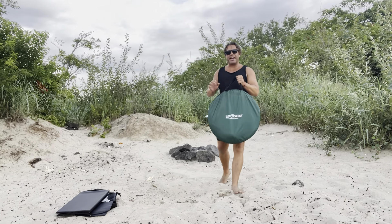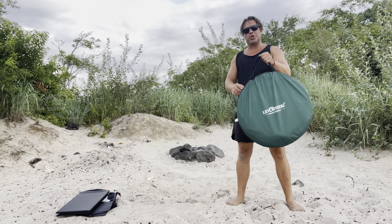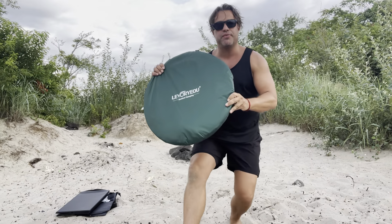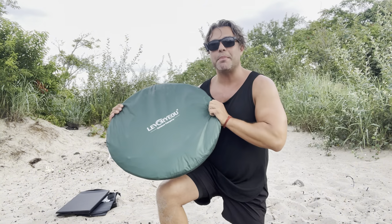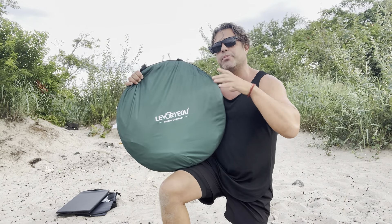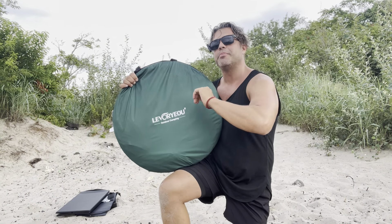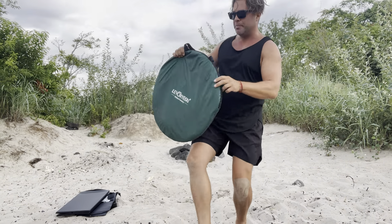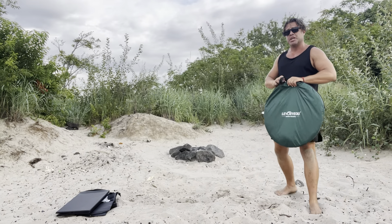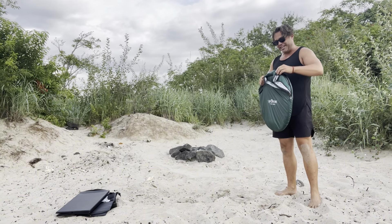Hey guys, check this out. What I have right here is a foldable camping toilet cabinet that was sent to me for evaluation purposes, but this will be my own opinion on this masterpiece. An absolutely amazing cabinet that you can easily set up when you go camping — whether you're camping on the beach, in the forest, or in the park — you're going to be able to easily set up this one in order to do your things.